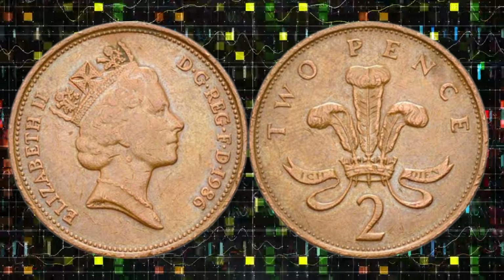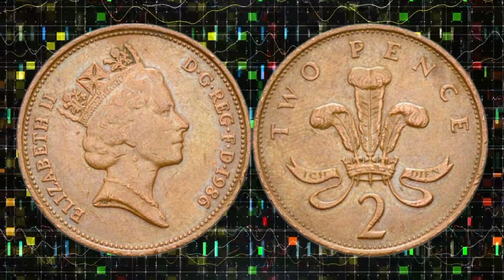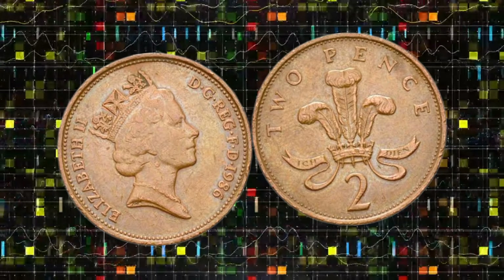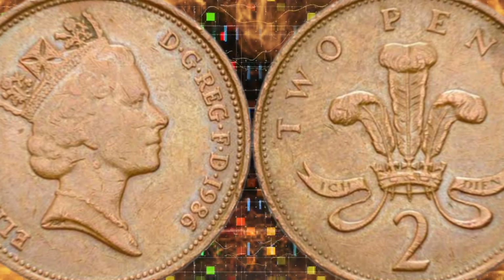Now, let's travel back to 1986, a year marked by cultural milestones and historical events. As we delve into the context of this coin's release, we gain insight into its significance in the numismatic world. Understanding the historical backdrop enriches our appreciation for this small yet valuable piece of currency.